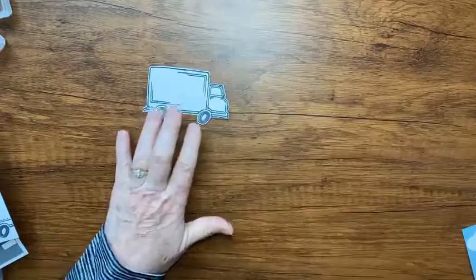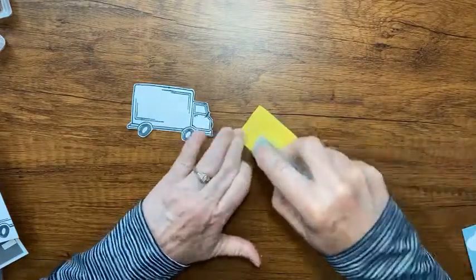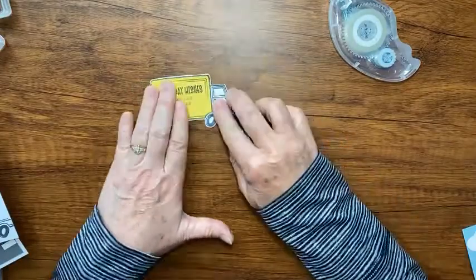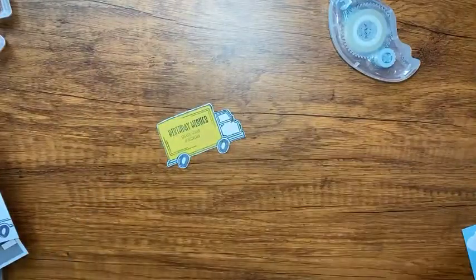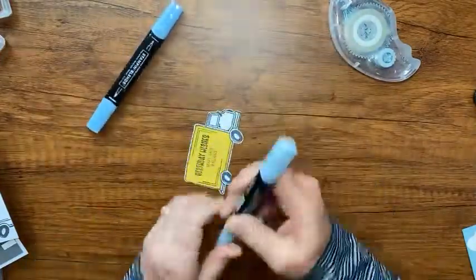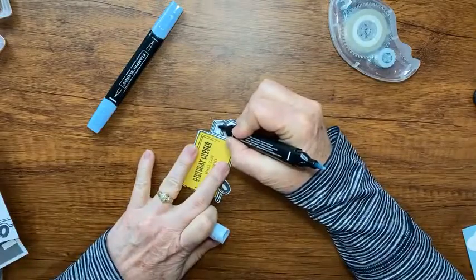I'm going to layer this fussy-cut yellow piece right on top of my truck with my tape runner. Before I put it onto my card, I'm going to take my Stampin' Blends - the light blue - and color in that window just a little bit so it looks like paint or glass on there.